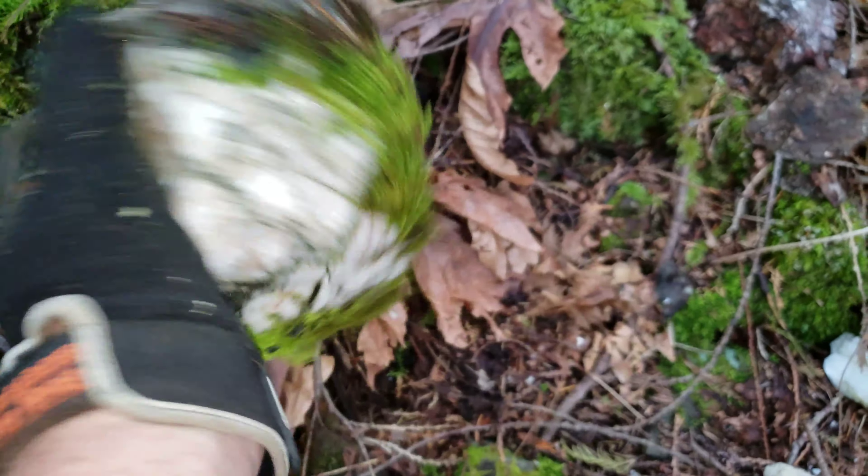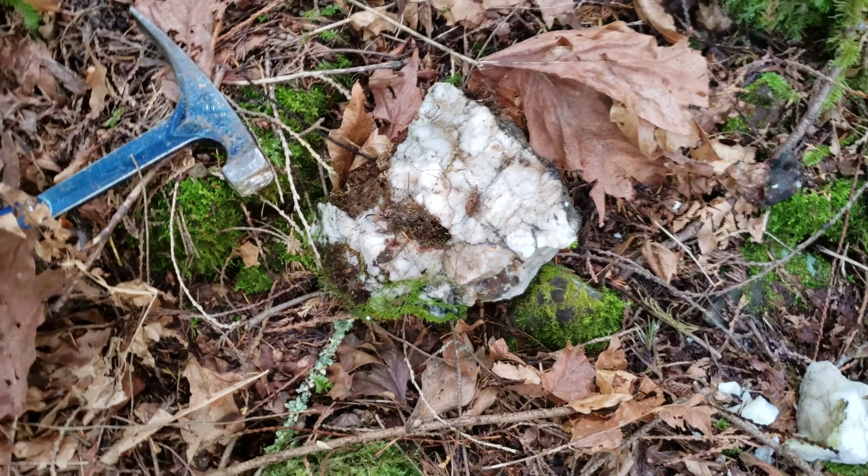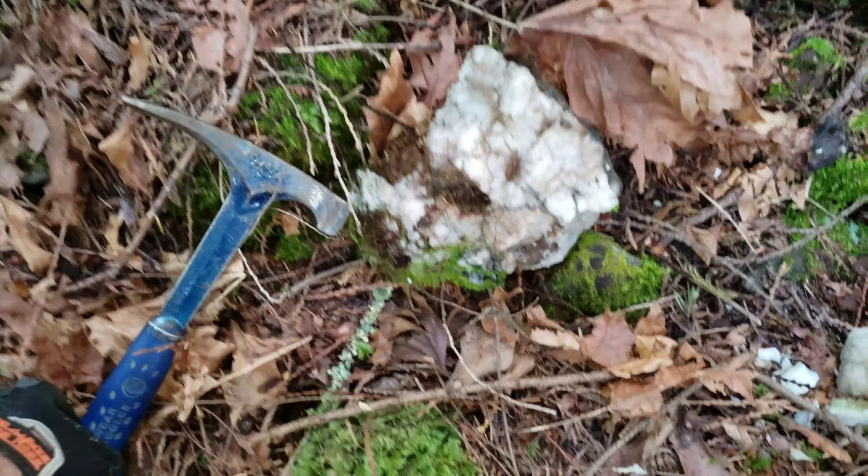You can see disseminated sulfides — that's pyrite and chalcopyrite — in your host rock, or country rock. That's not what we're after. Pretty much all the rocks in this area are mineralized.